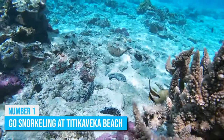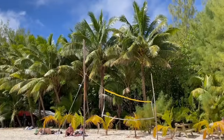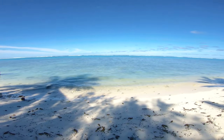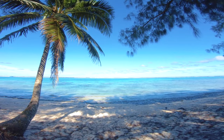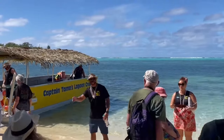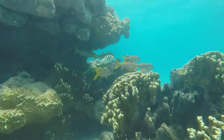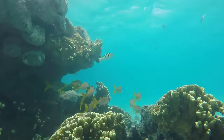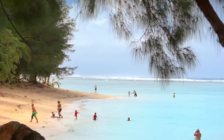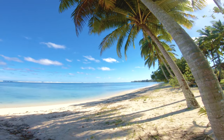If you have prior knowledge about the Cook Islands, then you must have heard about the most serene beach in the country — Titikaveka Beach. It is located in the Takitumu district and is often open to tourists all day and night. Known for its clear waters, it is said that you only need to stand close enough to the lagoon to spot various colorful fish under the surface. The white sands on the shore are perfect for relaxation and the tall trees provide shade from the sun.